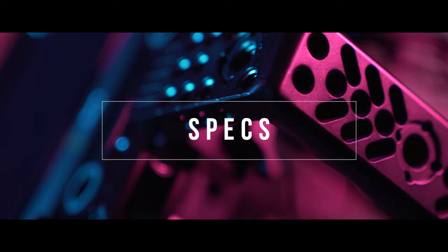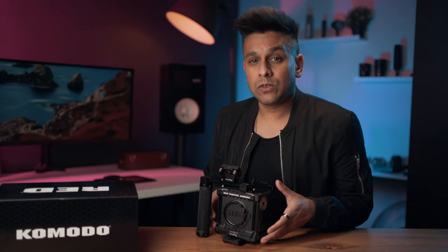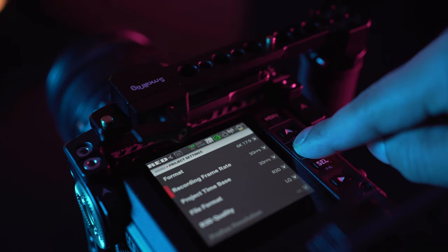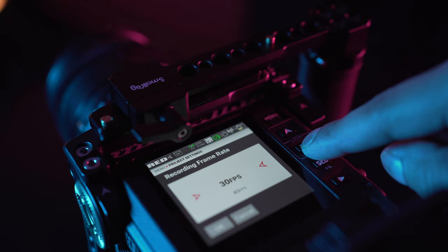Let's look at some specs. This is a 6K Super 35 sensor with an RF mount. You can shoot R3D RAW or ProRes — great if you don't need huge file sizes or RAW capabilities. In terms of frame rates there are quite a few, so I'll just chuck them on screen now.